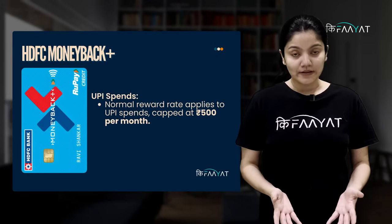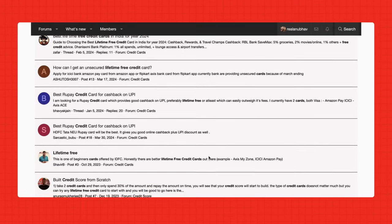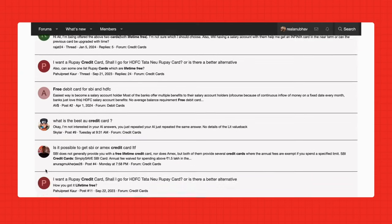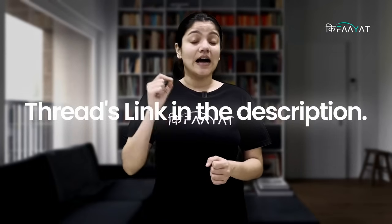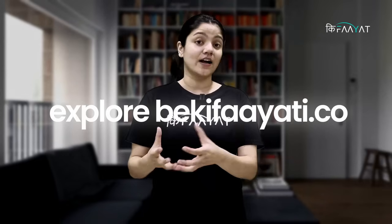On UPI expenses, you get a normal reward rate, and that is also capped to Rs. 500 in a month. Now, the last category is the lifetime free credit card category. I know this category is very important and everyone wants to know about these cards. The problem is that there are so many rupee credit cards in the lifetime free category, and some of them are really good. But if I start explaining all of them, the video will be very long. So, to save your time, we have covered all of that on the Beekify community, where all experts have recommended good lifetime free credit cards. You can click the link in the description to check it out.